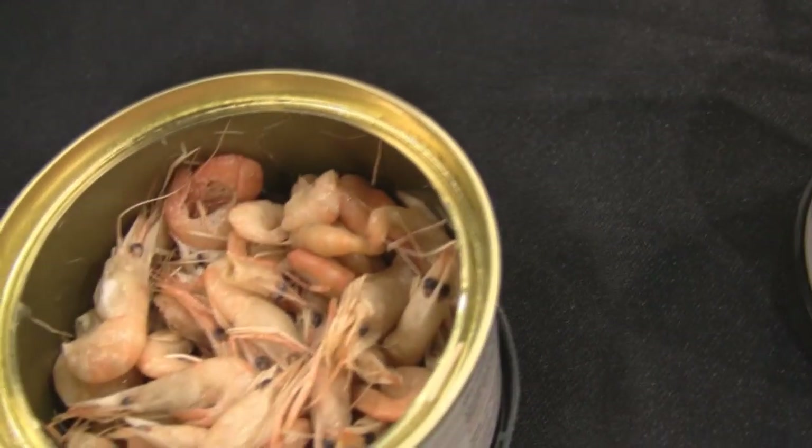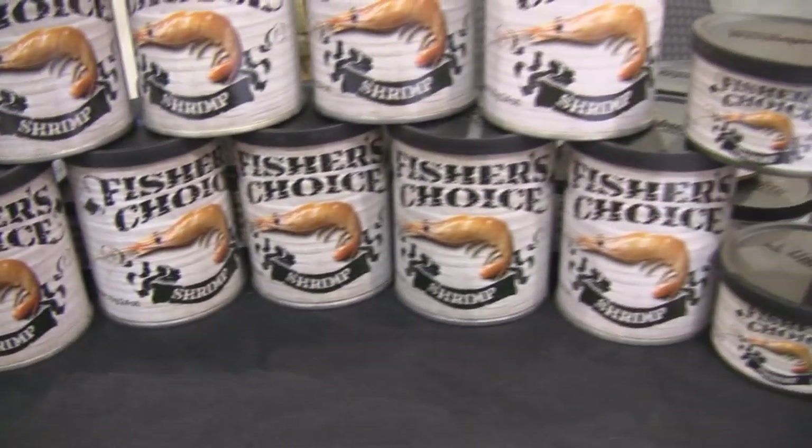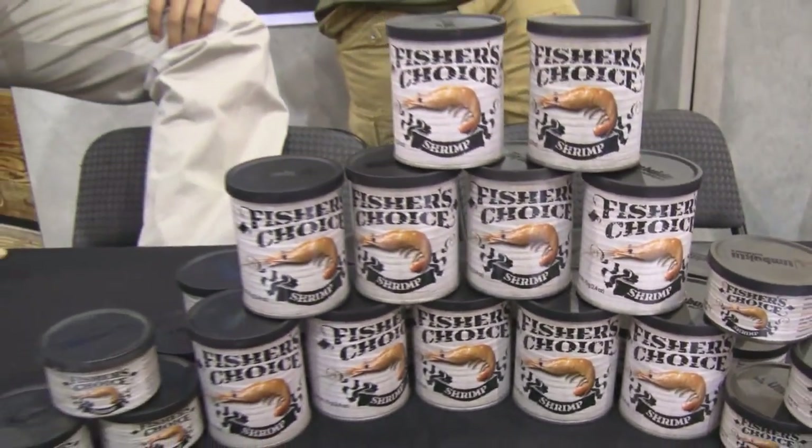They have a five-year shelf life, so until you open them up you can keep them in your boat or your cabin. You can get them at hopefully your local tackle store. Cabela's and Bass Pro are big box stores that carry them. Look for them in the live bait section, where you'd find your minnows and your worms.